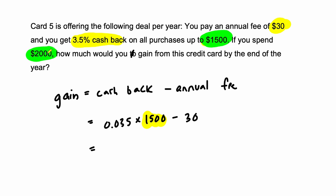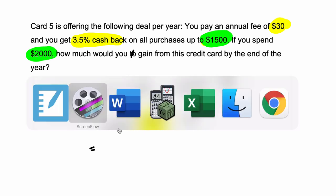So if you really know the terms of your credit card, you might, in this case, only use it up to that amount, and then use a different card for anything you spend beyond that, so you can get the different bonuses of credit cards. That's up to $1,500.